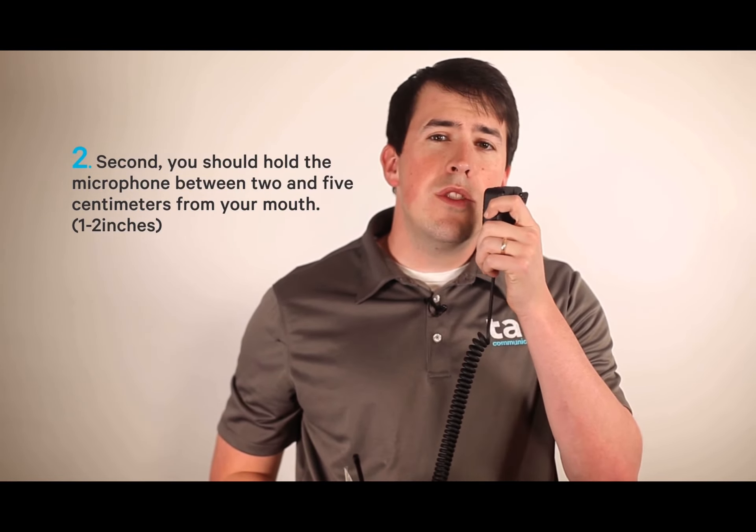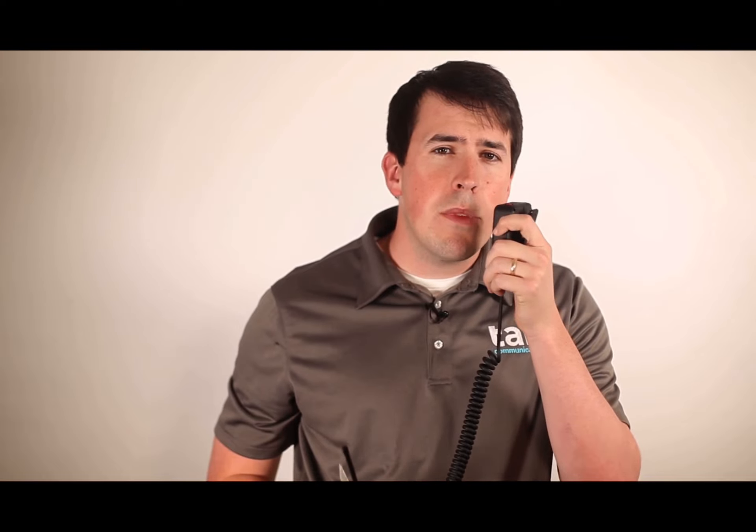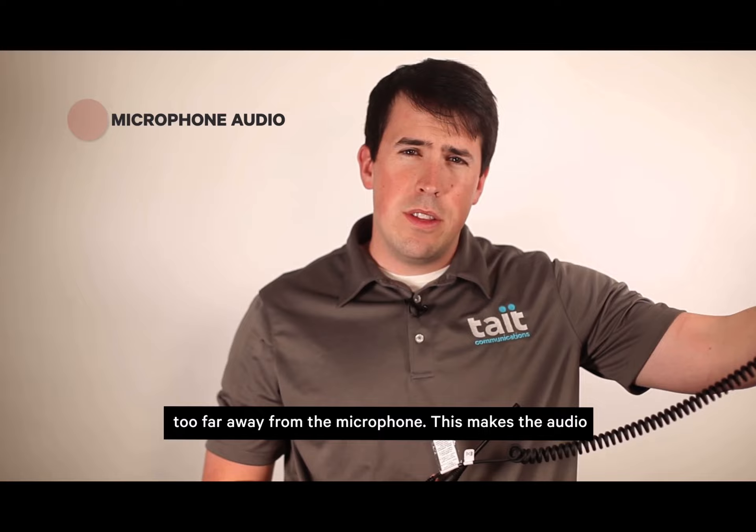Second, you should hold the microphone between two and five centimeters from your mouth. A common mistake is talking too far away from the microphone. This makes the audio more susceptible to room noise, reverb, and harsh tones.